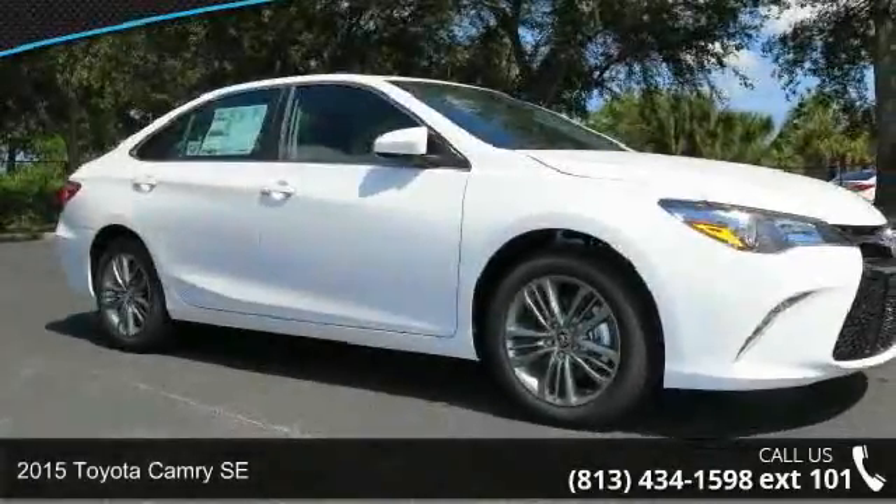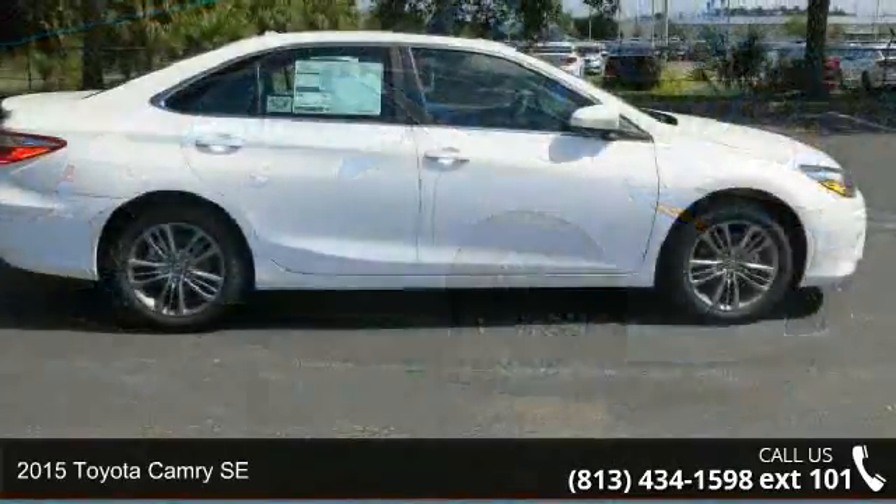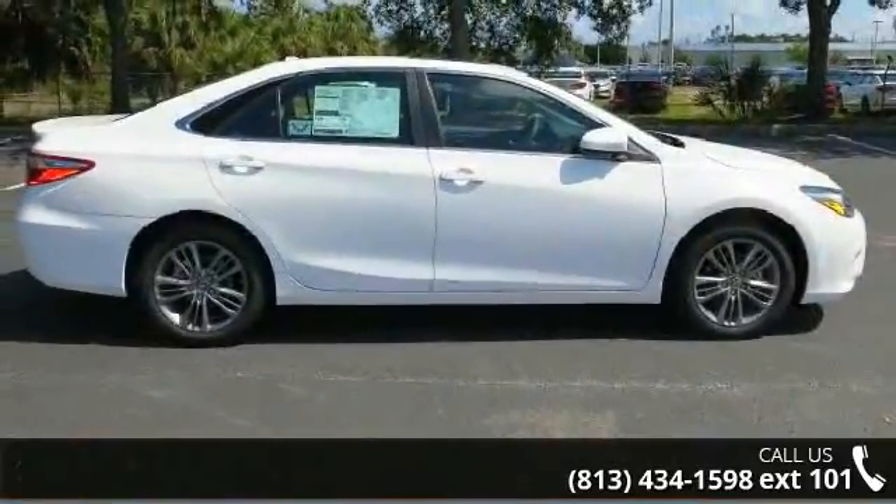Imagine yourself in this 2015 Toyota Camry SE. If you are looking for a first-rate auto, this one could be yours today.